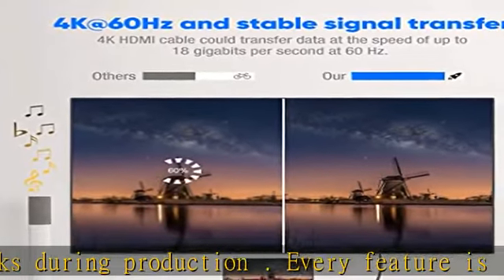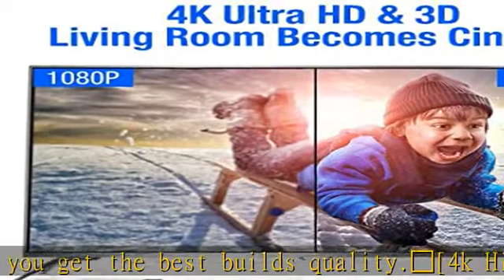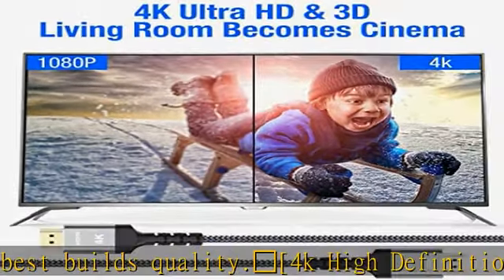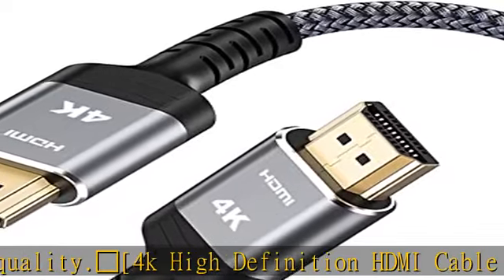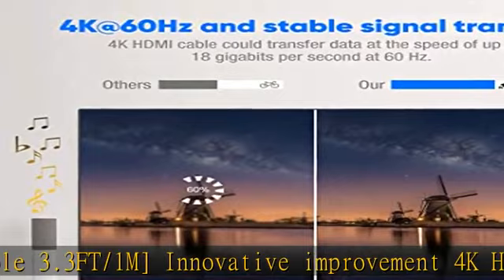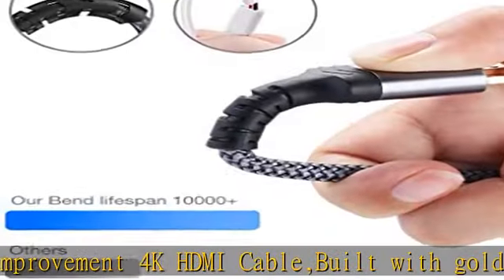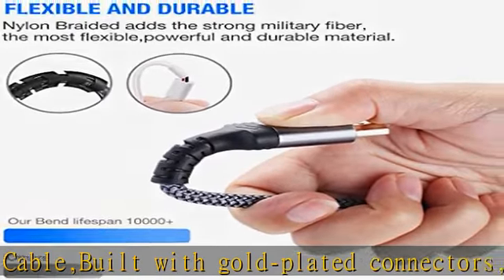Provides you the best visual experience of ultra high definition. This HDMI 2.0 cable meets the latest HDMI 2.0 standard, which has been tested and certified, designed perfectly for all devices with HDMI 2.0 standard, as well as being backwards compatible with previous HDMI 1.4, 1.3, and 1.2.